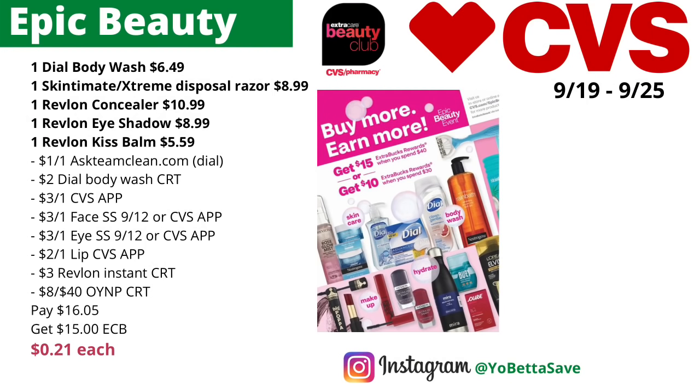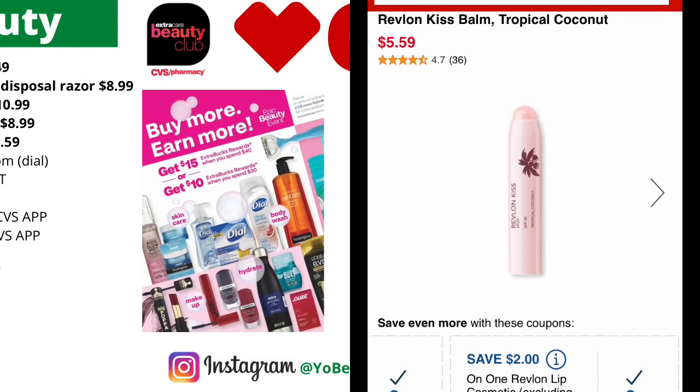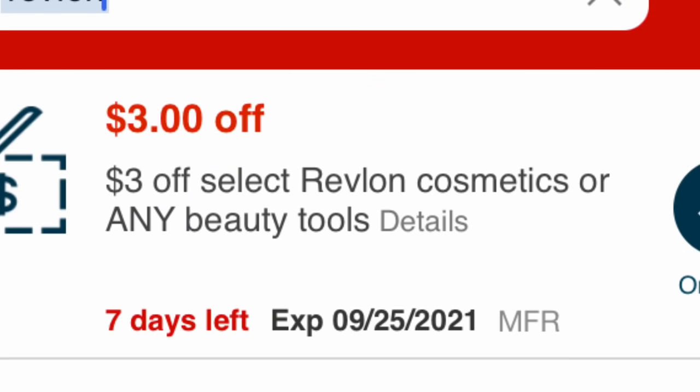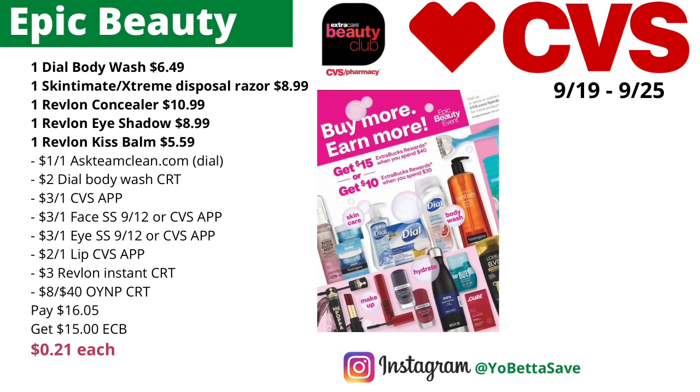Use a $1 off one Dial coupon from askteamclean.com, a $2 off Dial body wash CRT, plus a $3 off one Skin Cement Extreme disposable razor digital coupon on the CVS app. Then use Revlon face, eye, and lip coupons — the face and eye coupons are from SmartSource 9/12 or the CVS app, and the Revlon lip coupon on the CVS app attaches to the Kiss bombs. Use your $3 Revlon instant coupon from last week and an $8 off $40 CRT if you have it. You'll pay $16.05, get back $15 in ECBs, making the final cost 21 cents. The Revlon makeup tracks for CVS Beauty — over $27 tracking — so once that kicks in it makes for a freebie.